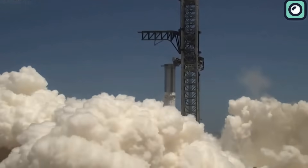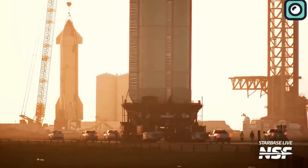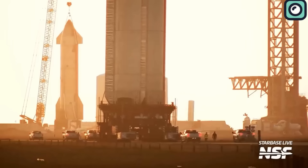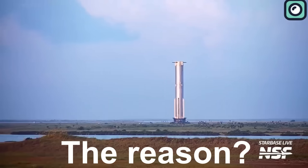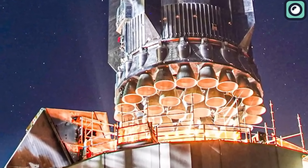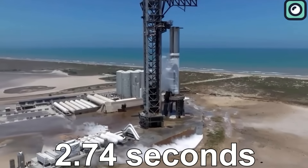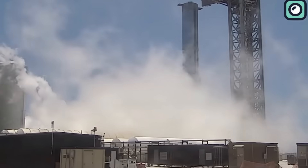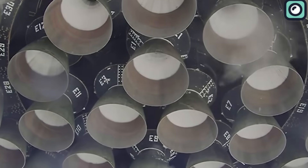Just a few hours after its test, the Super Heavy Booster 9, also known as B-9, was carefully moved away from where the test was conducted. Some people think B-9 was moved to its big storage room for a special reason — to take a closer look at its engines. The recent engine test gave some hints. Everyone expected the engines to run for a full 5 seconds, but they stopped at just 2.74 seconds. And there was another surprise: out of the 33 main engines B-9 has, 4 of them stopped earlier than they should have.